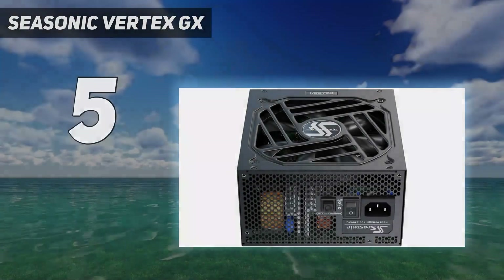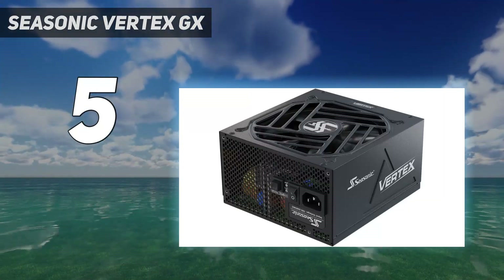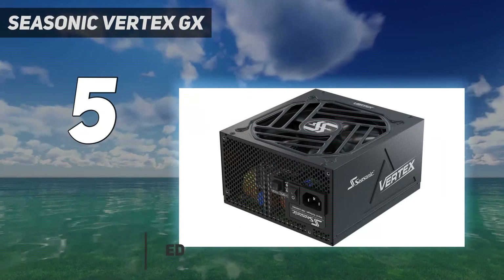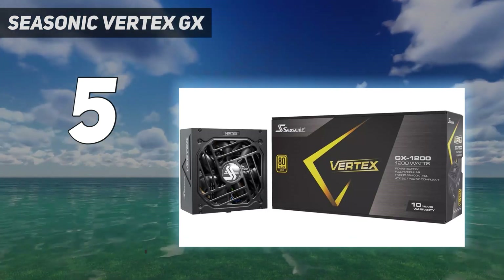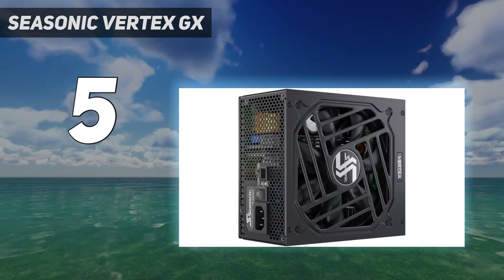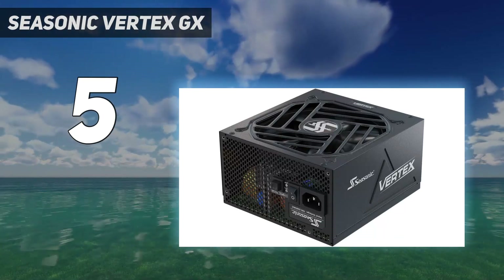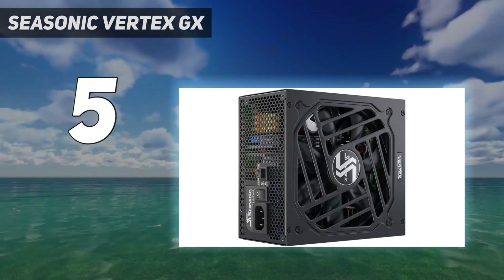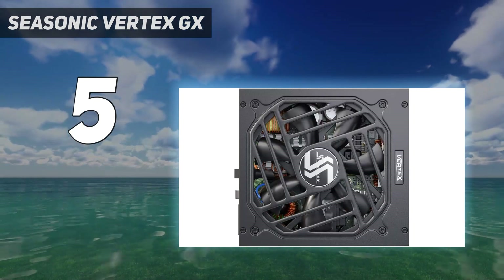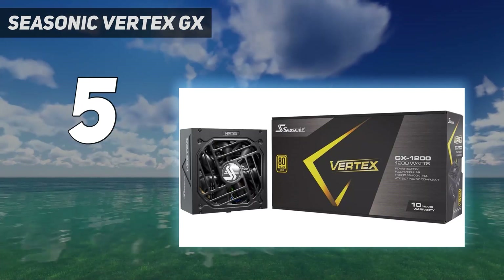Starting at number 5: the Seasonic Vertex GX. No high-end PSU for gaming list is truly complete without a Seasonic product listing, and the Seasonic Vertex GX 1200W PSU makes it very difficult to keep it off. It comes with a PSU tester as part of its neat package, while feeling like a premium product thanks to its build quality and finish, as well as the internal quiet but efficient fluid dynamic bearing fan. With a comprehensive 10-year manufacturer warranty coupled with one of the best quality cable sets that the industry currently makes, the Seasonic GX 1200 is a compelling purchase for most end-users.